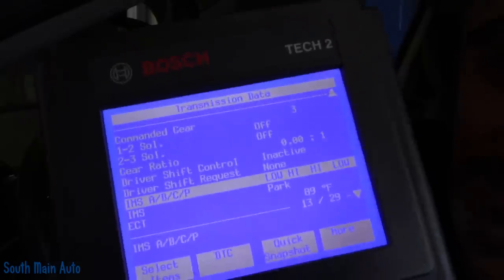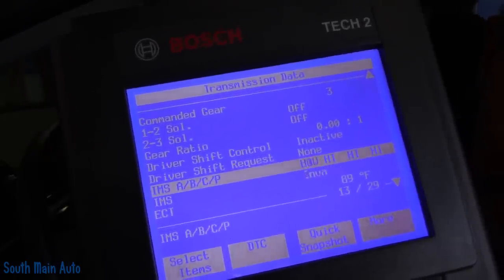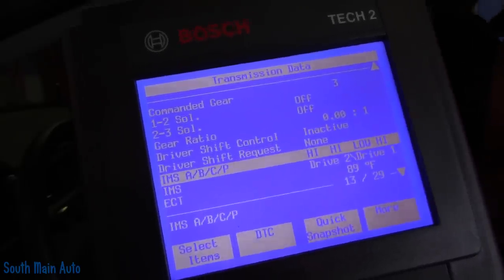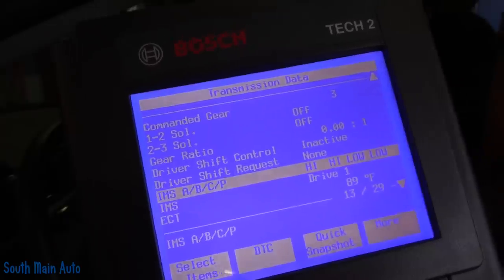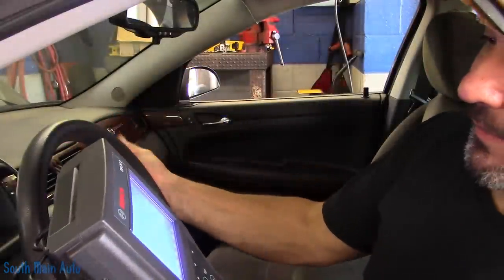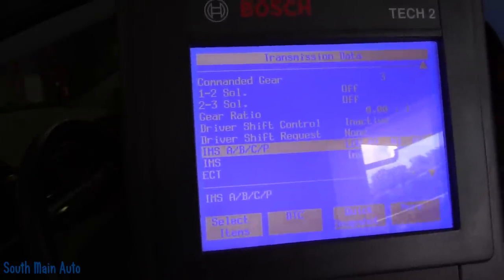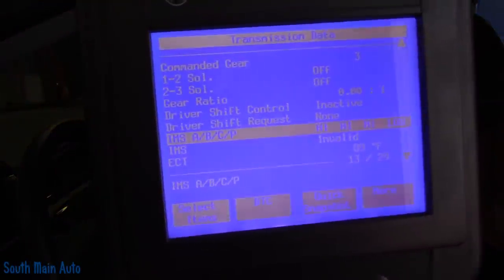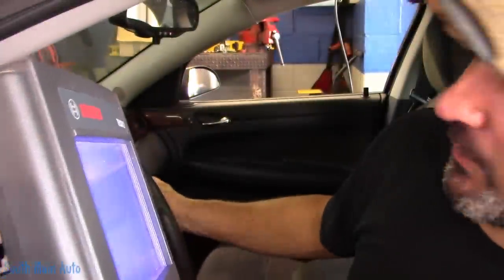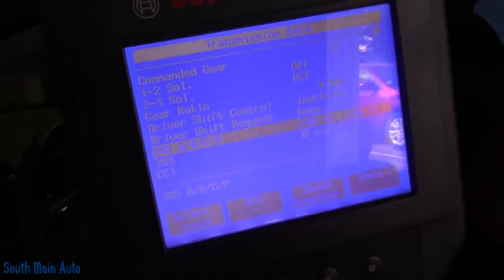Looking at the scan data — keep an eye on B. No matter what gear I go into, B never moves. Back to park — and when I went to reverse, the IMS, the internal mode switch, states that it's invalid. It reads in park but does not read in reverse, does not read in neutral. Drive two, one, drive third, drive two — so it's definitely goofing up what the transmission module is seeing.